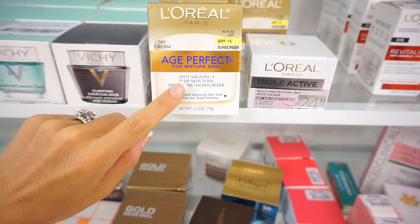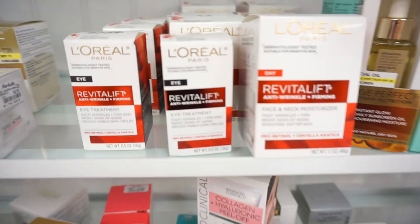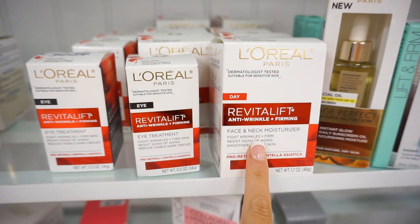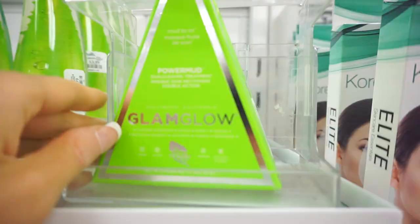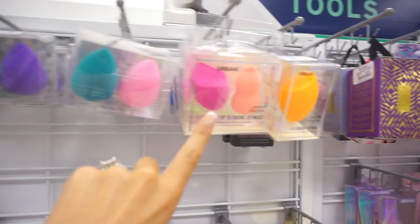A lot of these L'Oreal moisturizers are only $9.99 here, which is a couple of dollars cheaper than Walmart or Target. Especially a lot of these Revitalifts — only $9.99; I know they go for like $13 or $14 at Walmart. I mentioned the Alba brand in my TJ Maxx video — I really love it. This moisturizer is $9.99 and it's a really great moisturizer — I would highly recommend it. And I found Glamglow — that's crazy — for $34.99. I know these mud masks are about $50, so that's a good deal.